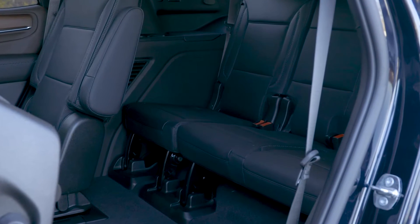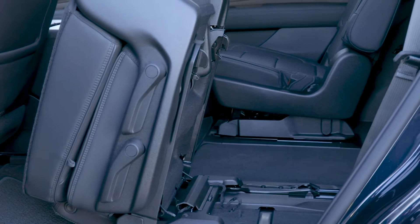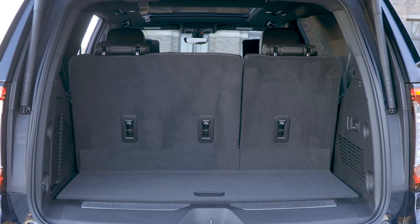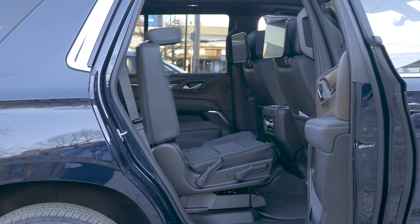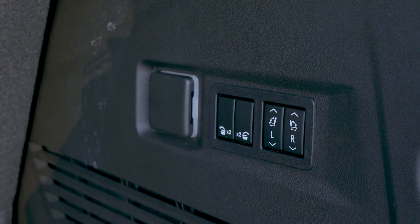The interior is also very roomy, particularly with space for adults in the third row. GMC says the new Yukon has 41% more third-row legroom than the last Yukon. Cargo space is also much improved, increasing 66% behind the third row and 30% overall, again according to GMC's measurements. Second and third row access is also much improved, and there are power tumble and fold controls accessible from the cargo area.